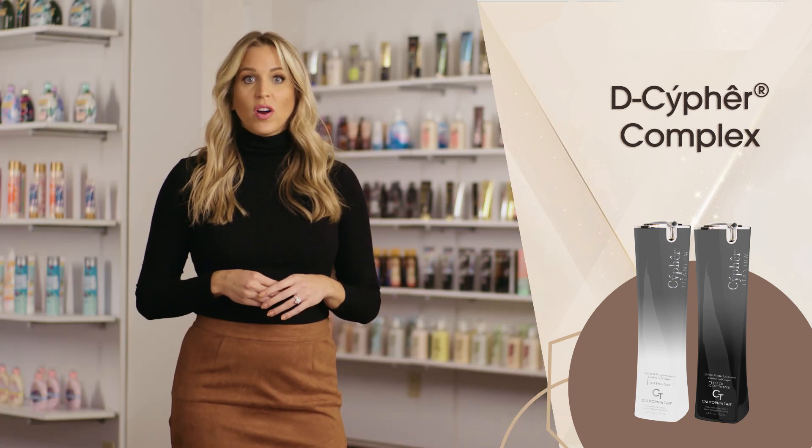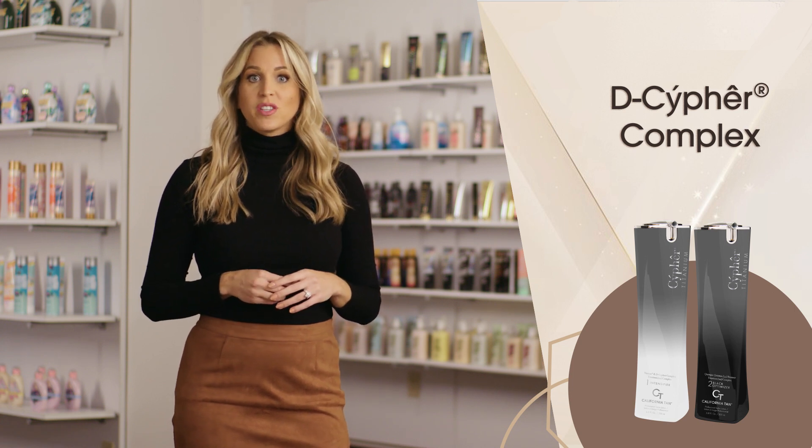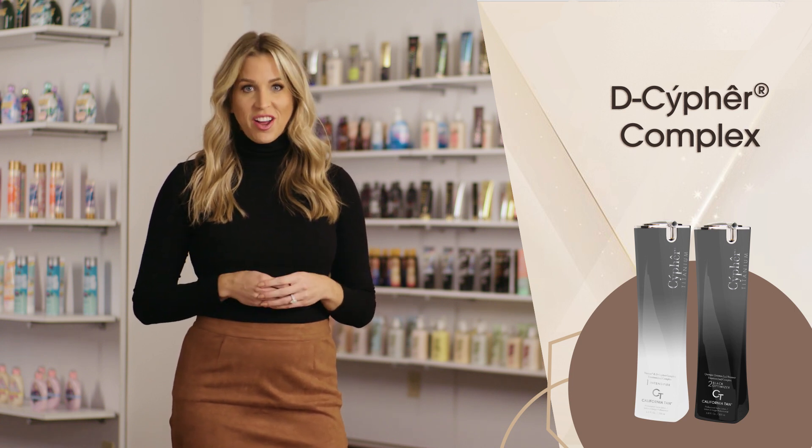The Cypher Titanium Collection is formulated with both cutting-edge color and skincare technologies that help produce top-tier results. The Decipher Complex works to break your tanning plateau and increase color potential by unlocking the essential proteins responsible for boosting the production of melanin.